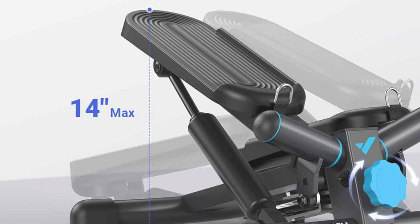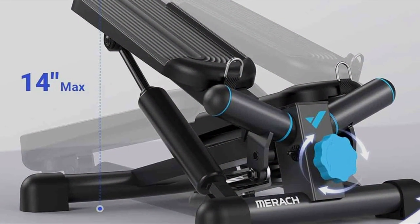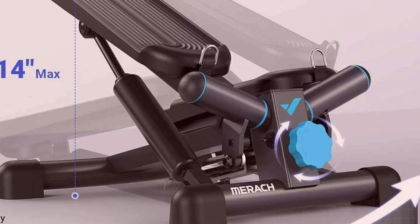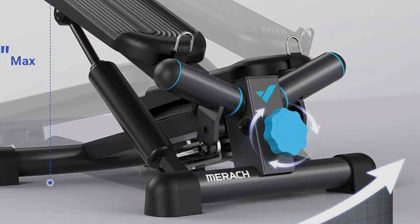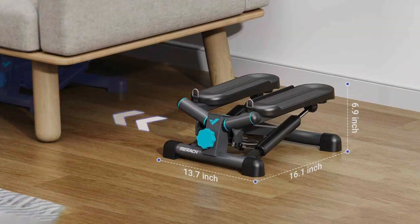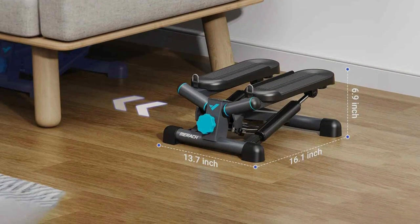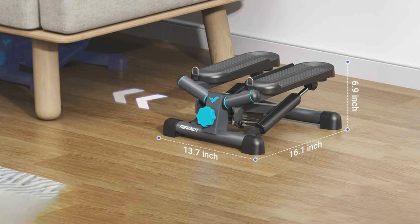The Mirac Mini Stepper is built to last, constructed from high-quality materials that withstand the rigors of regular use. Whether you are a beginner or fitness enthusiast, this Mini Stepper offers a convenient and effective way to stay active and fit. With its sleek design, adjustable features and proven effectiveness, the Mirac Mini Stepper is the perfect addition to any home gym or fitness regimen.